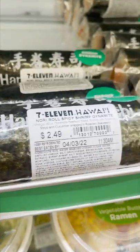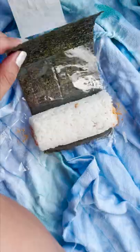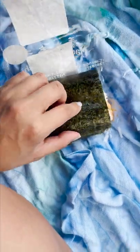First up, we're at 7-Eleven which is totally different from the one on the mainland. There's sushi and ramen for sale. I got this bamboo subi with egg and one of their many sushi roll options. This dynamite tuna sushi roll was just $2 and it comes with seaweed to wrap it up in before digging in.